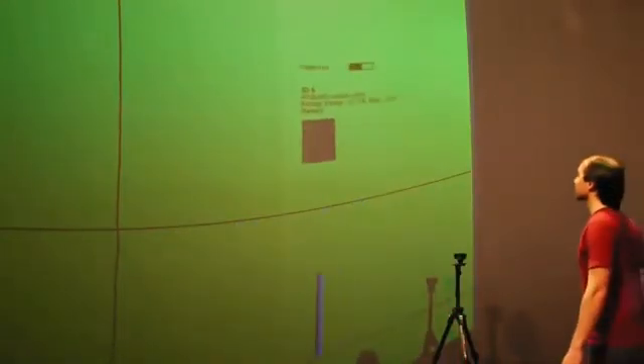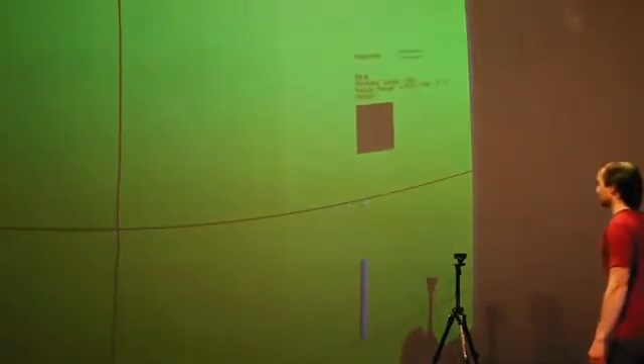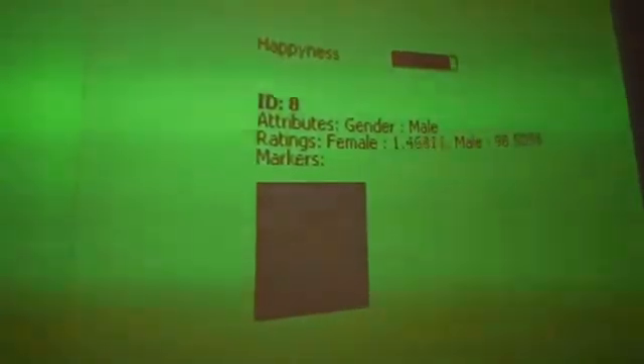The technology works by taking an image that the computer analyzes and runs it up against thousands of other faces that it can determine that it's actually a face that it's seeing. And then it works out through positions of eyes, nose and mouth data, whether you're a male or a female.